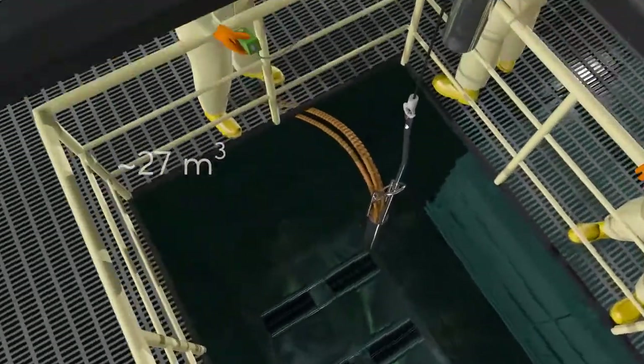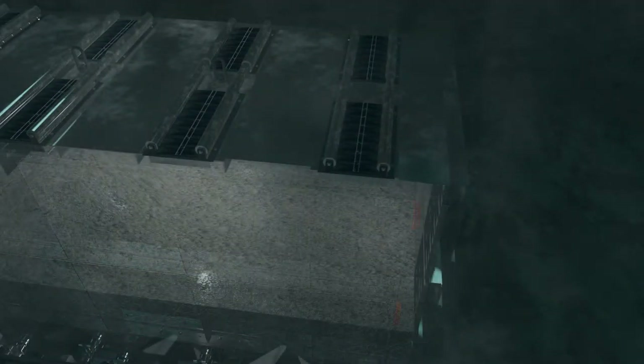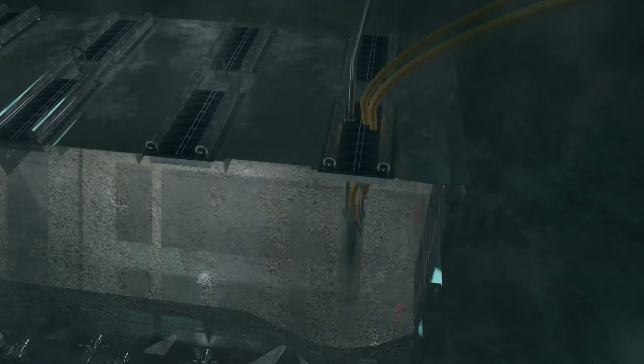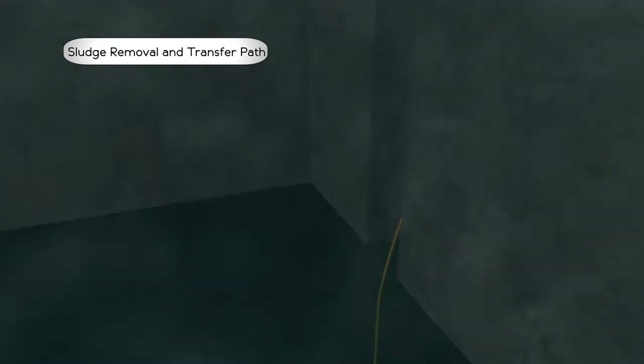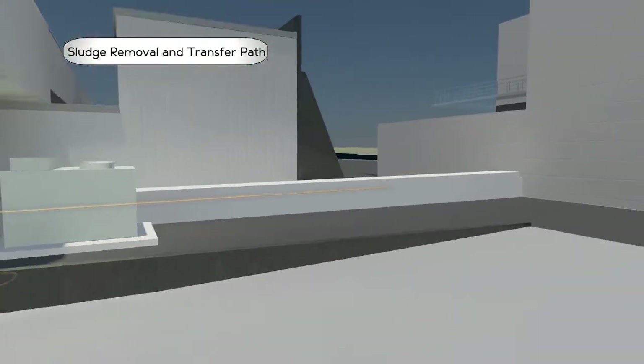Approximately 27 cubic meters of highly radioactive sludge will be retrieved from six underwater containers located in the basin. To begin sludge retrieval, operators lower the Zago retrieval tool into an engineered container. The sludge slurry passes through underwater hoses and components, through a shielded hose chase, and then to the annex.